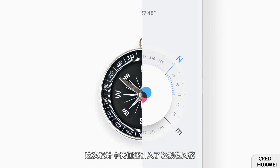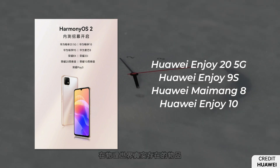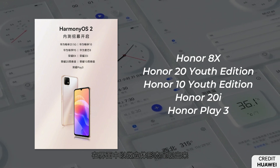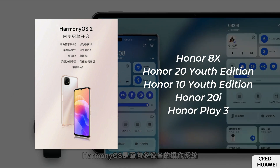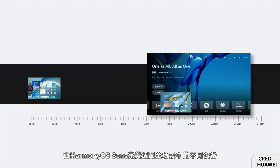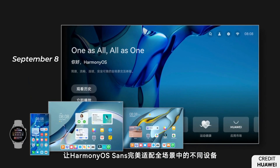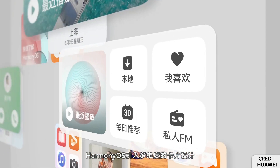That includes Huawei Enjoy 25G, Enjoy 9S, Mimic 8, Enjoy 10, Honor 8X, Honor 20 Youth Edition, Honor 10 Youth Edition, Honor 20i, and Honor Play. This closed beta activity started on September 8 for Chinese models, providing a total of 2,000 testing slots.